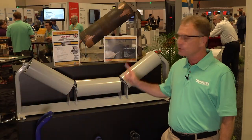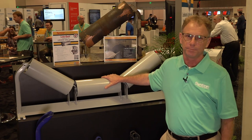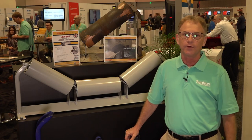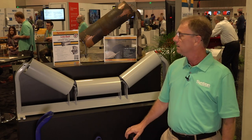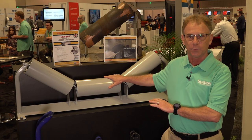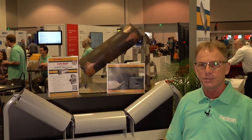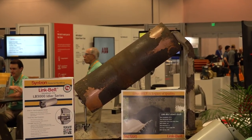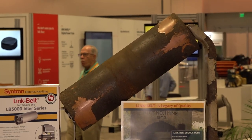Let's step over here first and show them some of the idler products we have. Here's our Link Belt idler product. We've been in the idler business for more than 100 years as a charter member of SEMA. We've helped develop a lot of the standards that are in the industry today. The idler to my right was put in service in 1973, taken out of service just last August — 48 years old — and that's not an uncommon testimonial about our product.